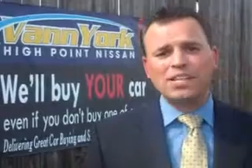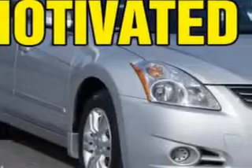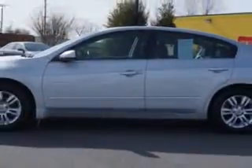We only sell the best used cars, trucks, vans, and SUVs. You will love this brilliant silver 2012 Nissan Altima four-door sedan SL, equipped with a four-cylinder engine and a continuously variable transmission.